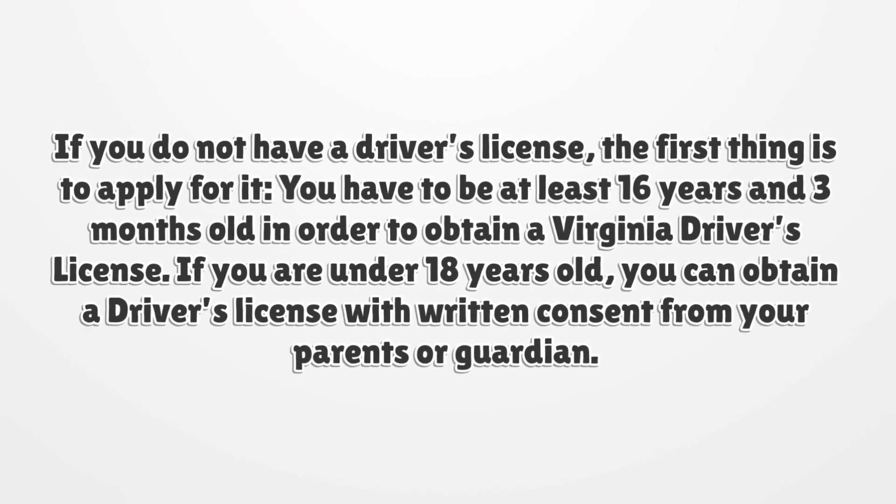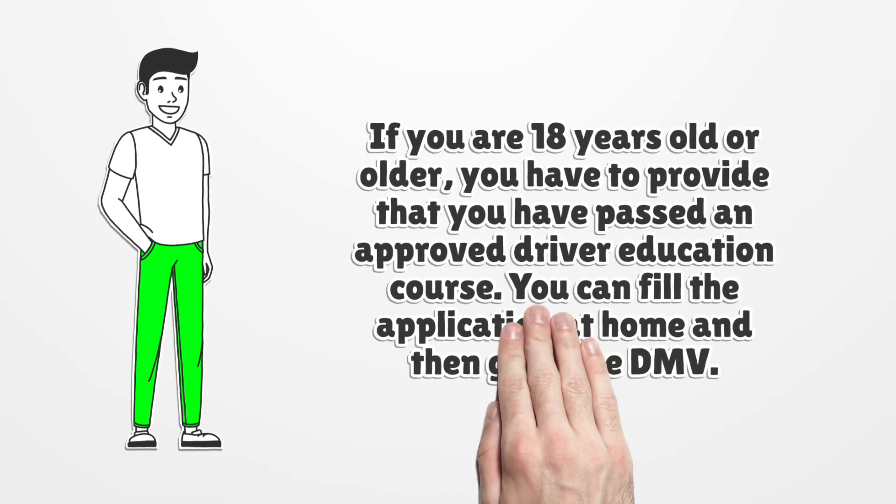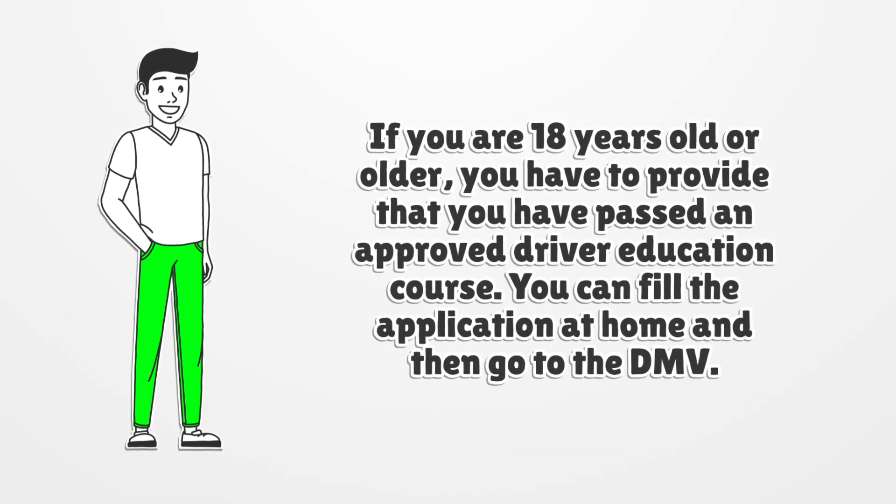If you are under 18 years old, you can obtain a driver's license with written consent from your parents or guardian. If you are 18 years old or older, you have to provide proof that you have passed an approved driver education course.